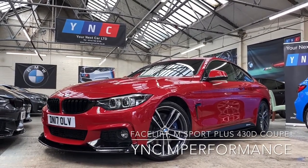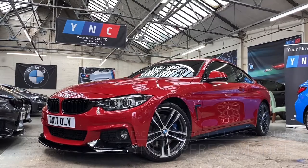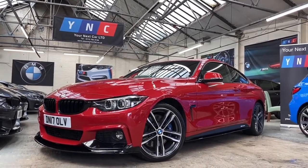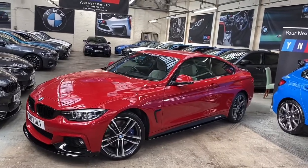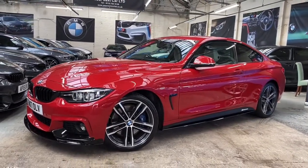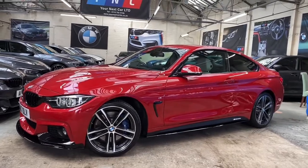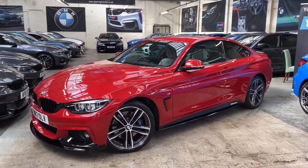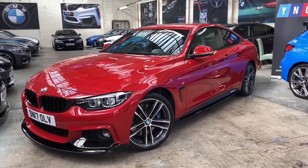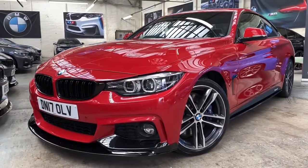Hi everyone and welcome to the walk around video here at Your Next Car. As always we are going to begin with a walk around the exterior of the car, covering the 23 major talking points and features of this absolutely incredible 430d M Sport Coupe presented in Melbourne Red. We've added a full 1cm Performance body styling kit to the car along with some very nice factory optional extras, all of which I'll point out as we go around the car.